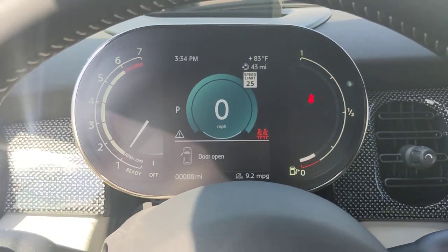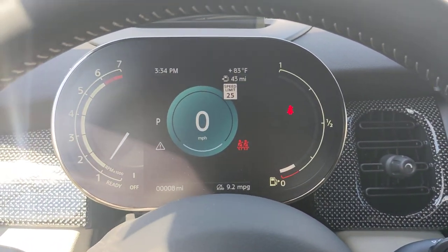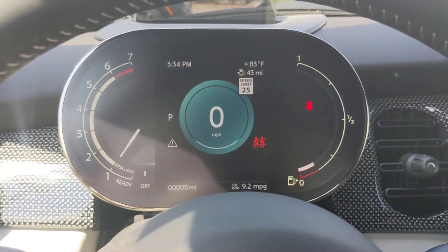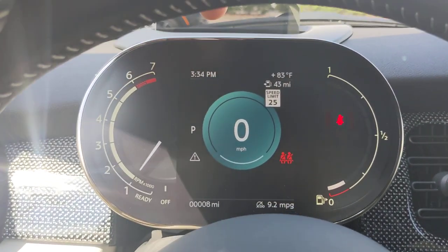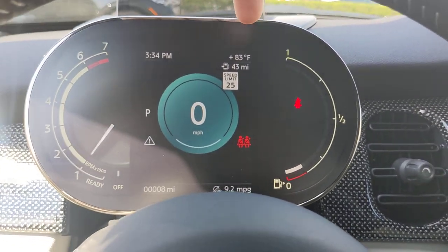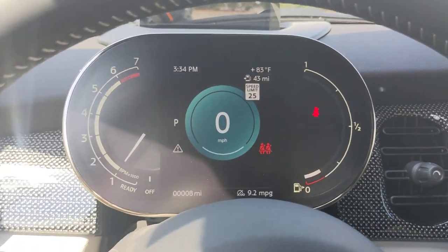There's your new instrument cluster. This is now standard across the board on all the Minis. Some people aren't crazy about the digital cluster, but I do like the fact that you still have your tach and your gas gauge. Nice easy-to-read digital speedometer, and you have your clock, outside temperature, distance to empty, and current speed limit all at the same time.